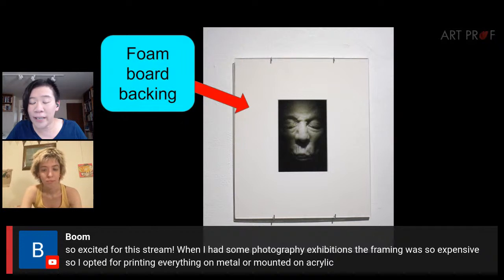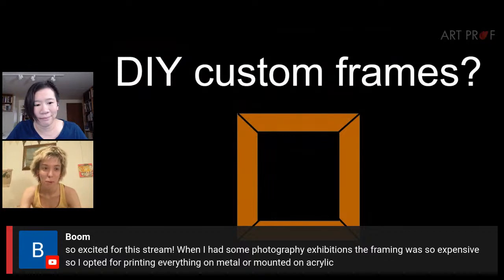A viewer mentioned that when they had photography exhibitions, framing was so expensive they opted for printing everything on metal or mounted on acrylic. That is absolutely a concern — you can break the bank with framing. It's astronomically expensive. I actually feel really bad for photographers — that is a hard situation to work with.